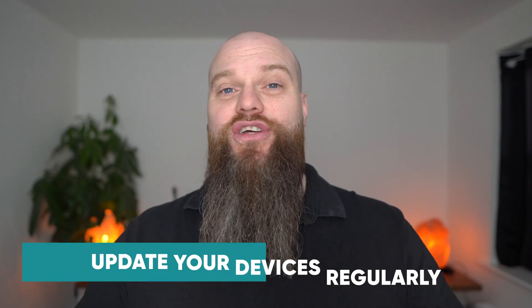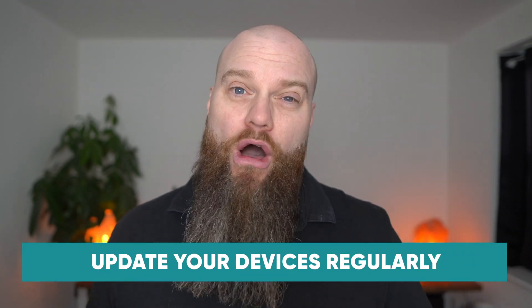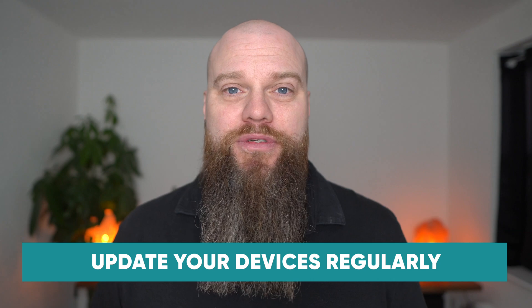My fourth tip for securing your devices is to make sure that you're regularly updating all your computers and laptops. When you get that notification on your computer that it's time to update, it might be tempting to ignore it. But outdated systems are more susceptible to cyber attacks, so make sure that you keep all your devices up to date.